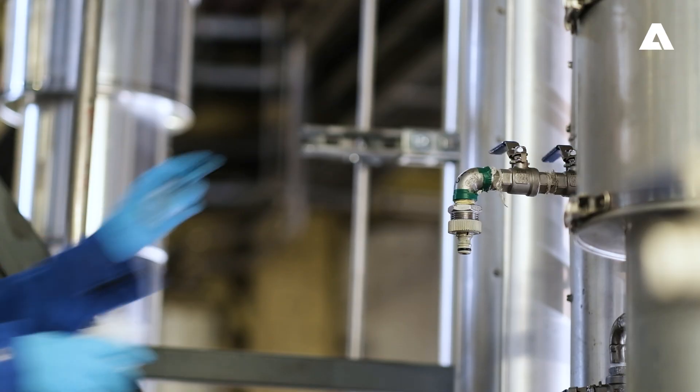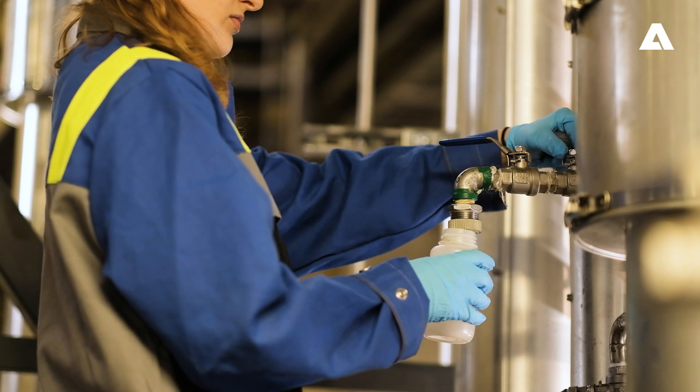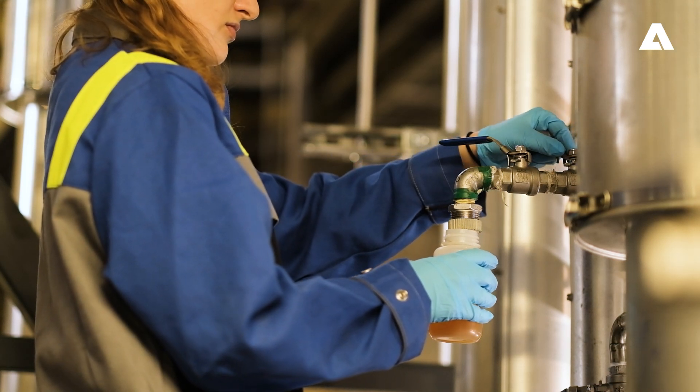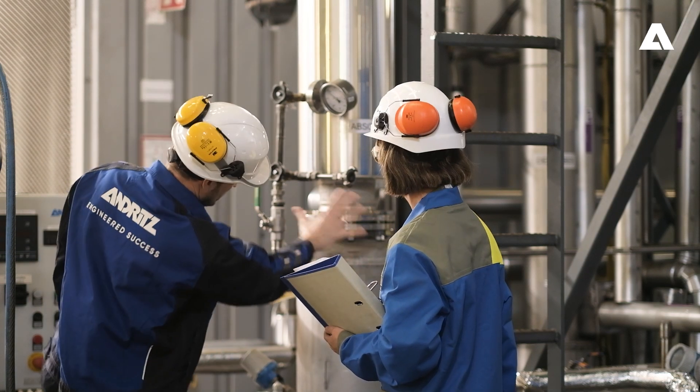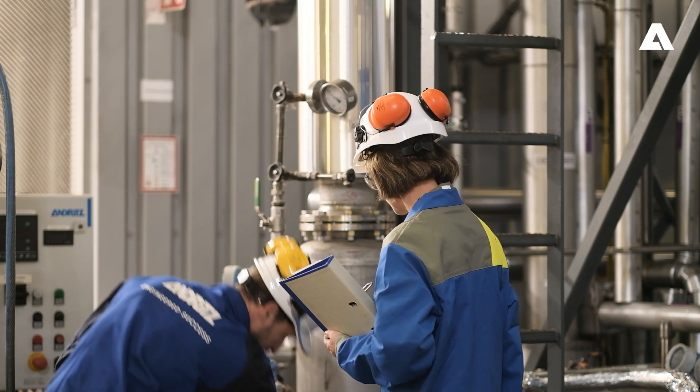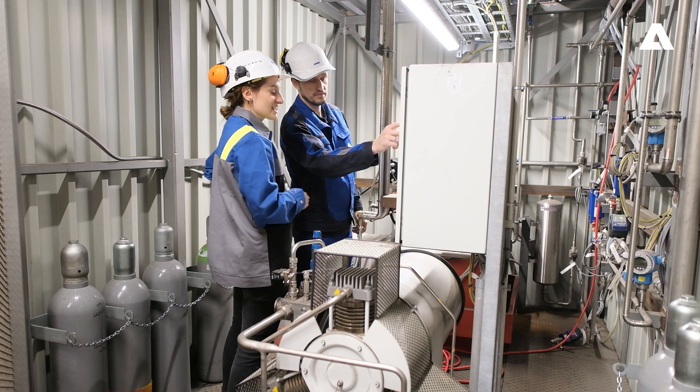In the absorption column, a special liquid catches the CO2 and releases it again in the desorption column by means of heat input. The regenerated liquid is then sent back to the absorber, where it can catch CO2 again.